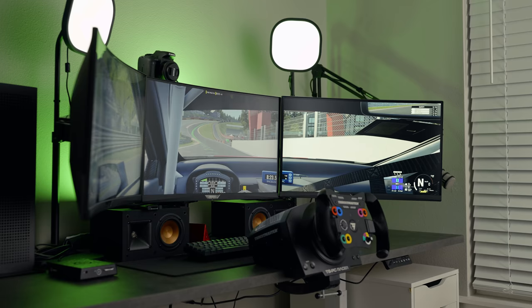Today's video is sponsored by Squarespace. Hello and welcome to the Skydive Channel. Today I want to show you guys my updated setup tour for 2021.